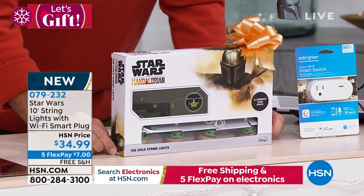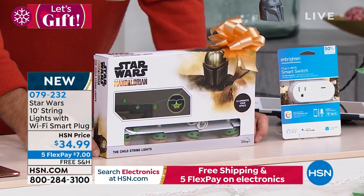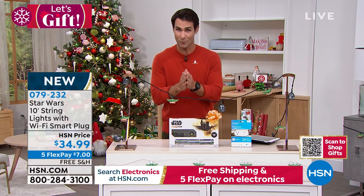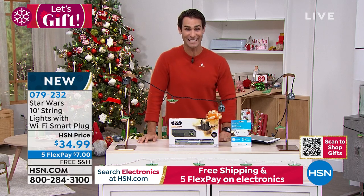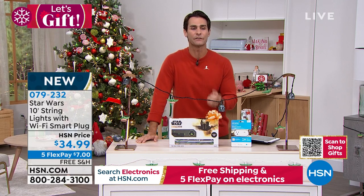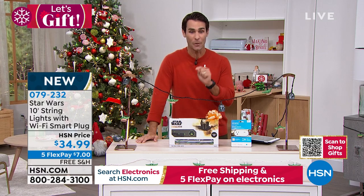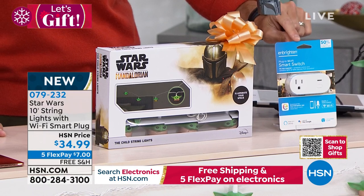These things go quickly — anything with Mandalorian and The Child on it goes very quickly. This is brand new, the first time we're airing it. You are getting to shop this first while supplies last. $34.99, five flexible payments of $7 with free shipping. And get this: you're also getting this Wi-Fi smart plug, which means connected to your Wi-Fi, you can control it through your Alexa.